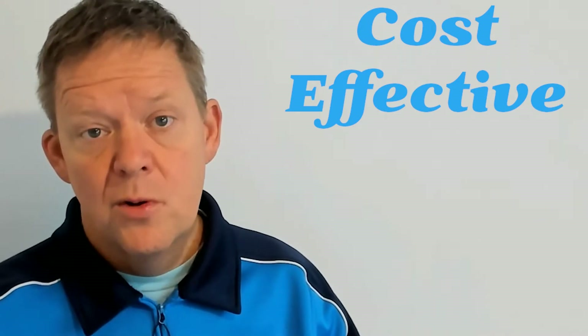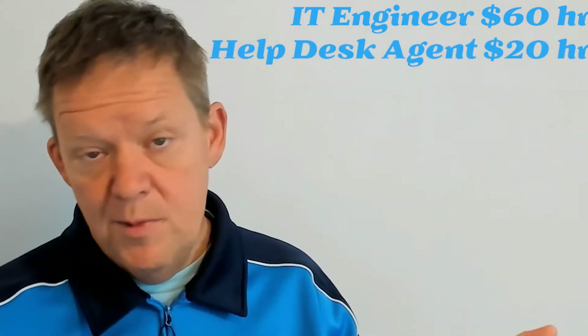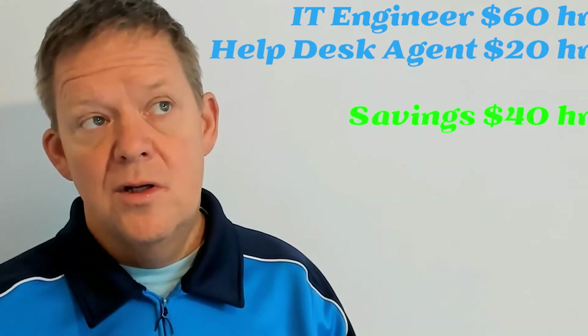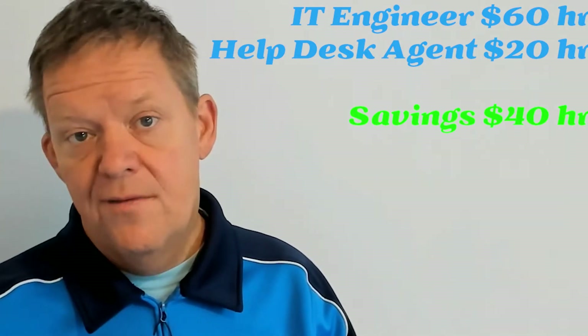Why do we do this? For a number of reasons. One, it's cost-effective. An engineer could be making $50, $60, $70 an hour, while Help Desk agents might make between $15 and $25 — maybe a little more for someone with a lot of experience. You can save maybe half or a third of the cost just by moving work from the engineers over to the Help Desk.